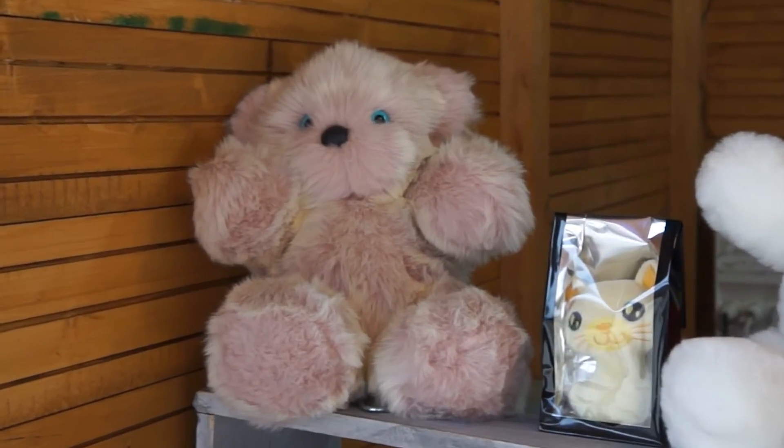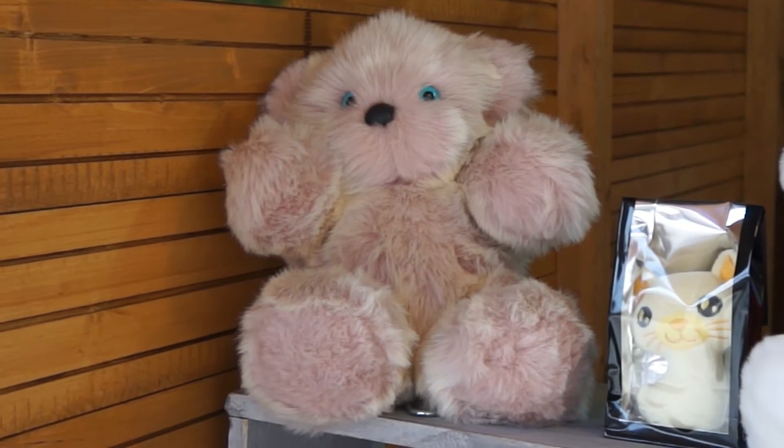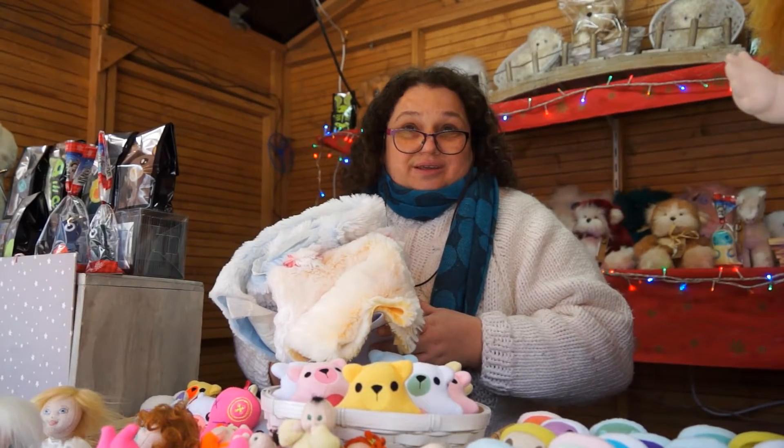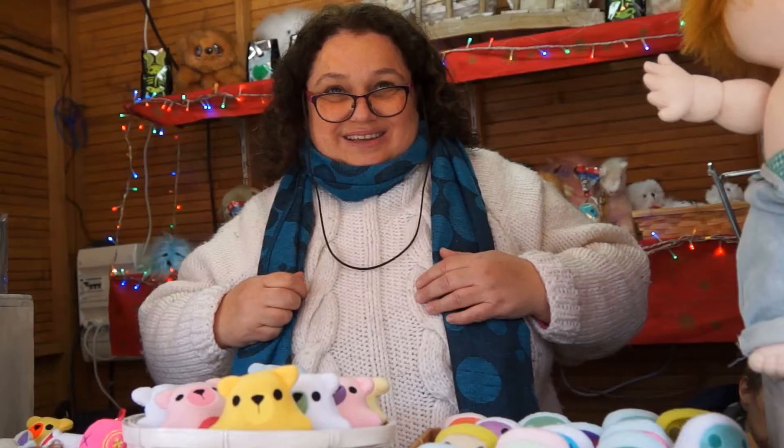Pour faire un seul ours, il vous faut 2-3 jours ? Non, quand même pas. Un ours, il faut à peu près une journée. Une journée pour faire un ours ? Oui, tout à fait. Parce que c'est quand même assez long.